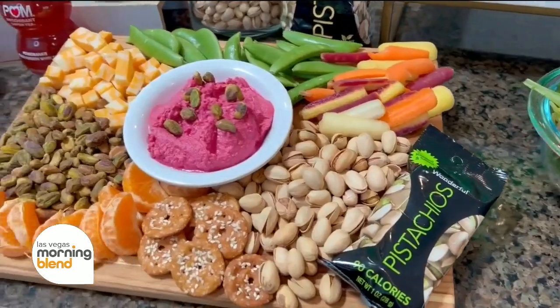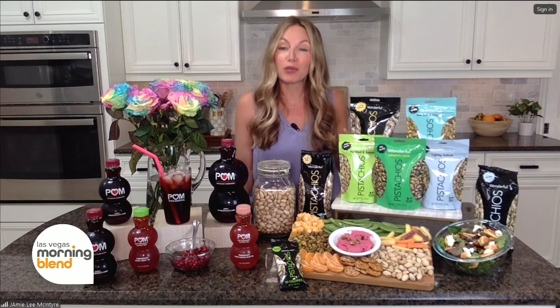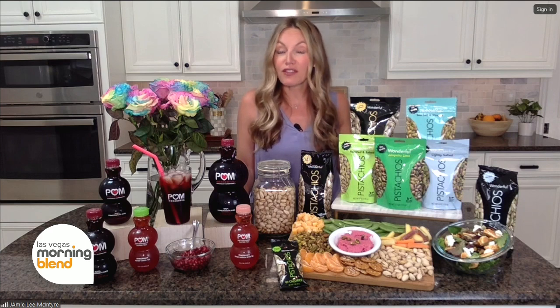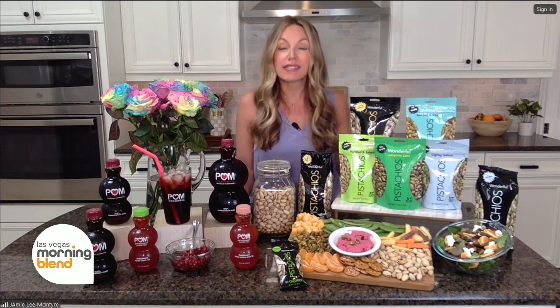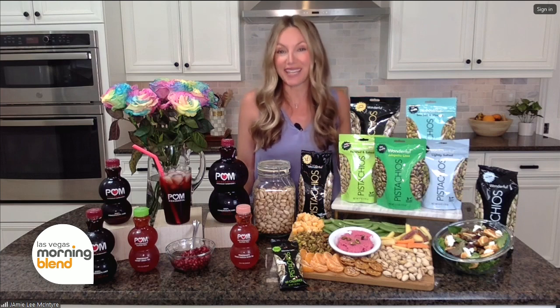This is homemade lemony beet hummus with wonderful pistachios on top — it was so easy to whip up and it's one of my family's absolute favorites. For those of us wanting to really step up our health game this spring, this snack board packs a powerful nutrient punch because pistachios provide a good source of both complete plant protein and fiber, plus about 90% of the fats found in pistachios are unsaturated. It's this trio of nutrients that can help you stay fuller longer, which can help keep your appetite in check.